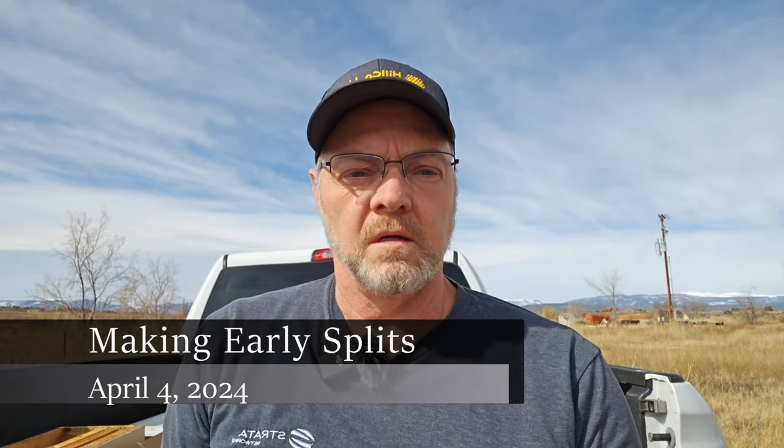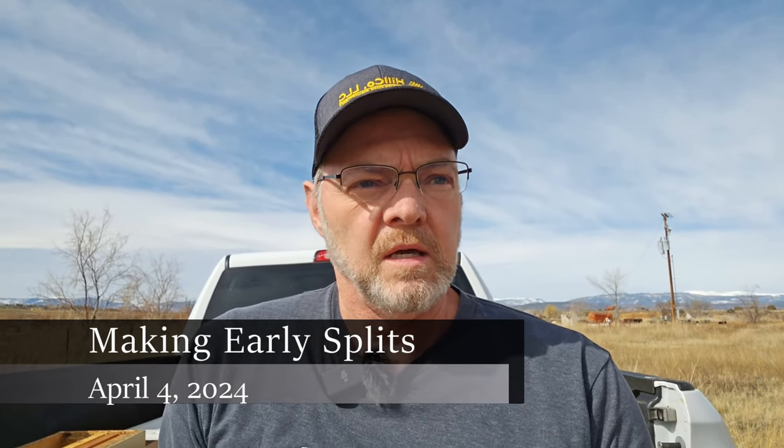Good morning everyone. It is April 4th and I'm going to do something today that I don't usually do this time of year. I'm going to be making up some nucs. I've got some hives here that are just bursting at the seams and I'm a little worried that these hives may swarm on me if I don't do something with them quickly.